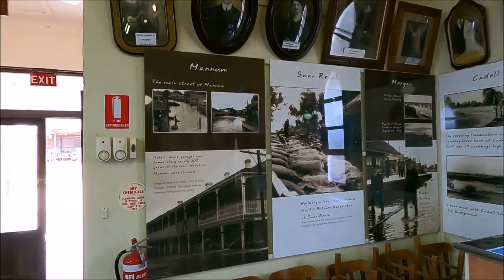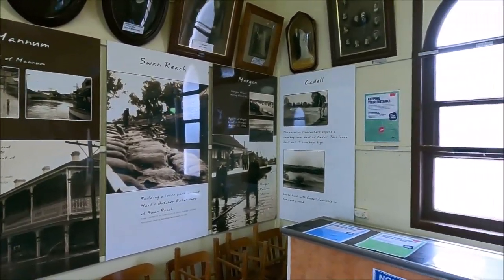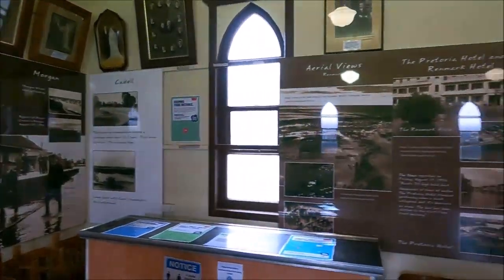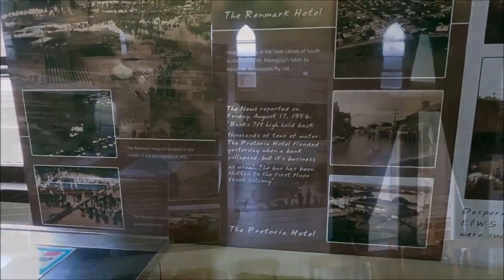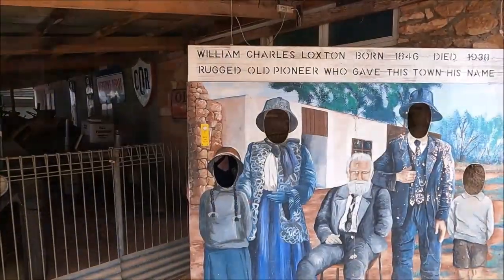So this is the flood display, apparently. Must be when it flooded back in... what year? 56, was it? Yes, the 1956 flood — August the 17th, the day before your birthday. A year after you were born.